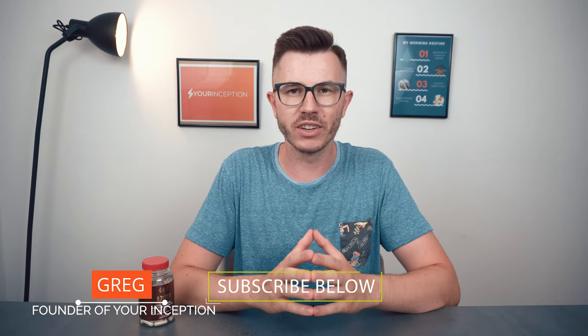Greg here, the founder of Your Inception. Welcome to my channel where you can learn top secrets about nootropics. Subscribe below to start your journey.